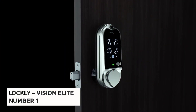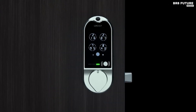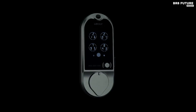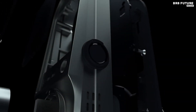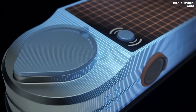Number 1: Lockly Vision Elite Smart Lock Deadbolt. Lockly's futuristic deadbolts are known for being tough as nails while also providing a smooth and secure user interface to get doors locked and unlocked fast. The company significantly ups its game with each new generation of these impressive locks, and the latest Vision Elite continues that tradition.